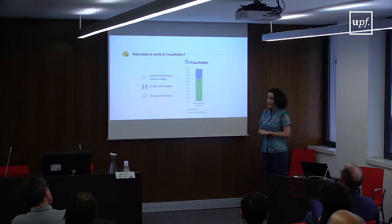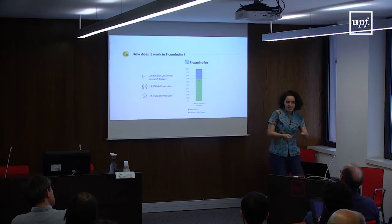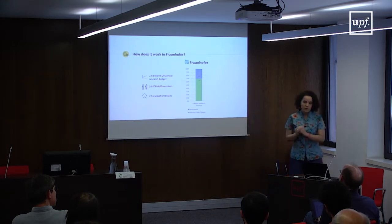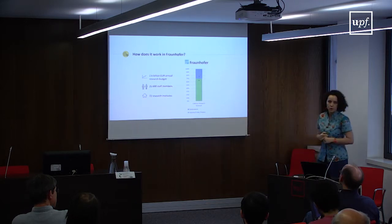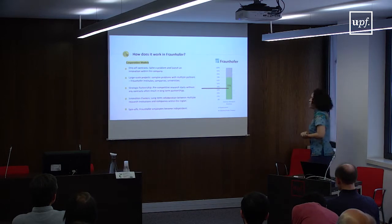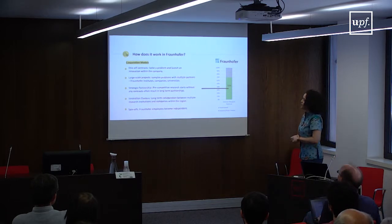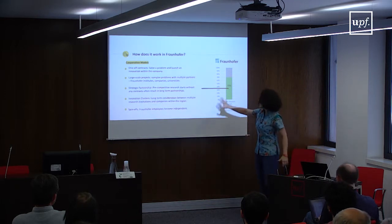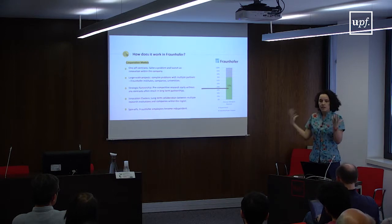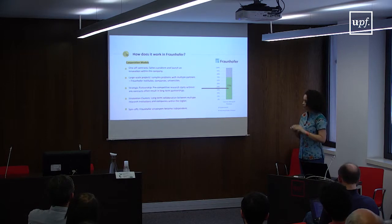There's also a constant push and pull between the government and the institutions on how far this funding goes — the government wants to make it smaller, the institutions want it bigger. Fraunhofer has developed several cooperation models to acquire that 70% budget. The simplest is one-off contracts: an industry partner has a problem and hires Fraunhofer to solve it — one contract for a very specific solution.